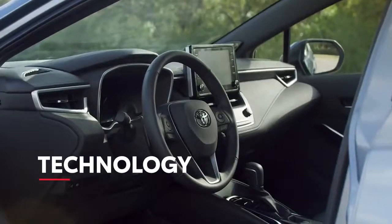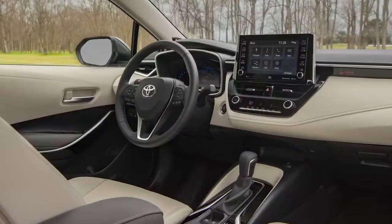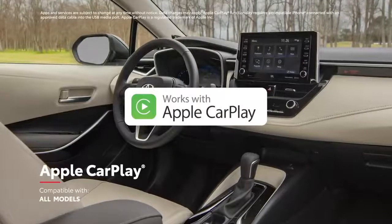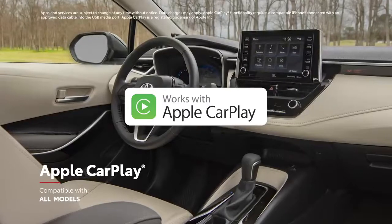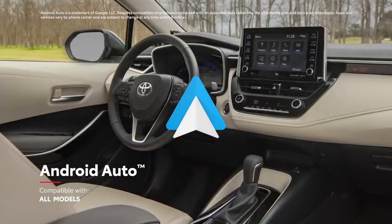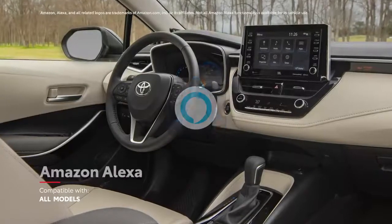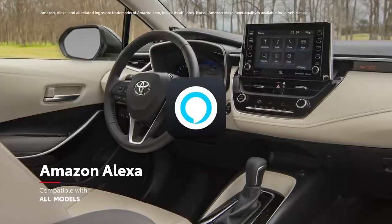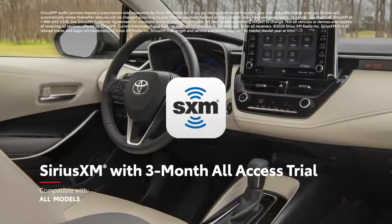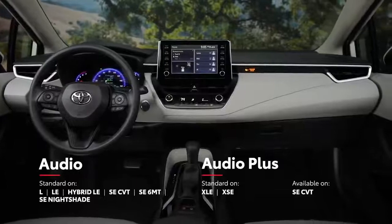In terms of technology, Corolla is loaded with next-gen street smarts. The audio multimedia systems feature Apple CarPlay compatibility, allowing drivers to connect an iPhone and access Apple Music, Maps, Messages, and other favorite apps. Additionally, Android Auto compatibility lets drivers connect mobile devices with ease, while Amazon Alexa functionality is also offered on every model, as well as a complimentary three-month all-access trial to SiriusXM.